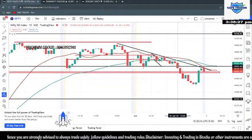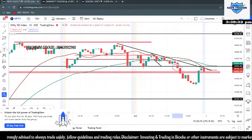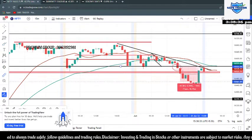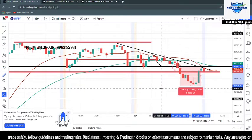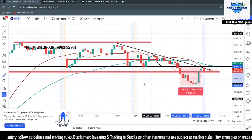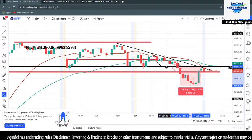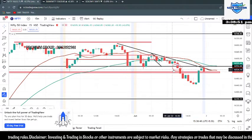This is where we had a breakdown. From that breakdown, how many points of rally did we get? We had about 114 points of rally on the downside in Nifty alone. So if you were to take an entry there, you would have been at least in a profit of 5,000 per lot in Nifty alone.